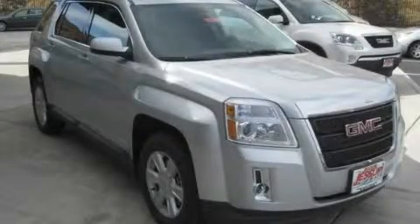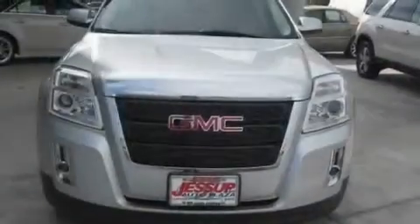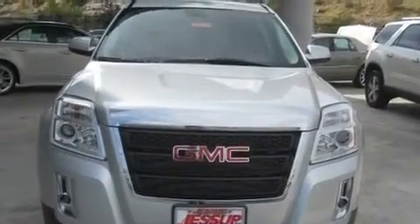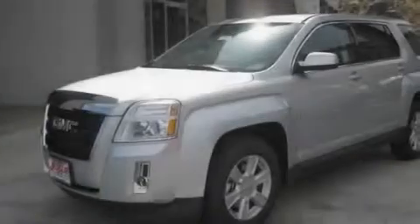This is a brand-new 2011 GMC Terrain, plenty of space for what you need. It features a 2.4-liter four-cylinder engine and an automatic transmission.